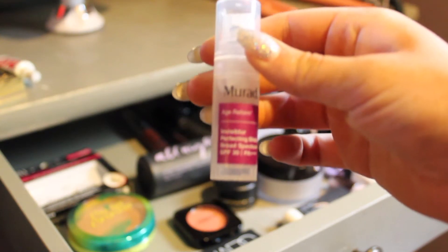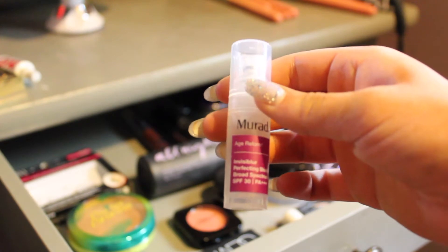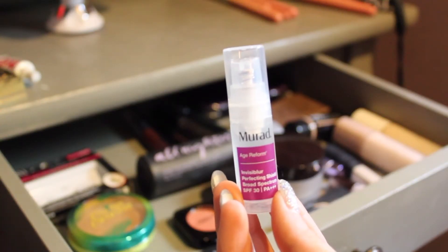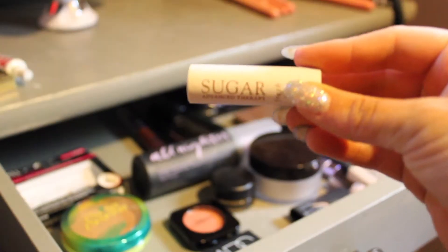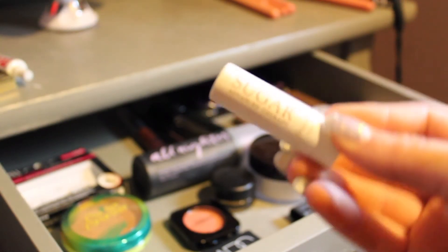And then I have this Murad Invisiblur Perfecting Shield Broad Spectrum SPF 30. This isn't really much of a primer — it's more of a sunscreen, so I'll probably just use this on days when I don't wear makeup. And for lip balm, I'm using this Sugar Advanced Therapy Lip Balm by Fresh.